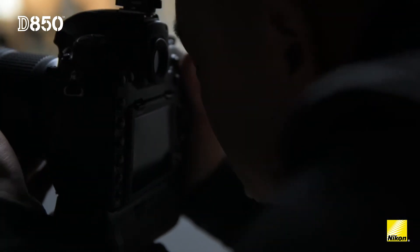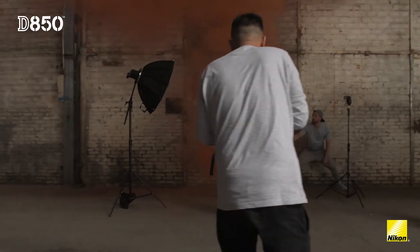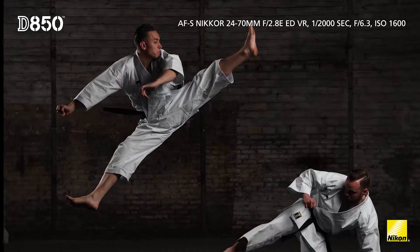Before, when you were shooting, you had to choose between speed or high quality, but the D850 allows you to have both.